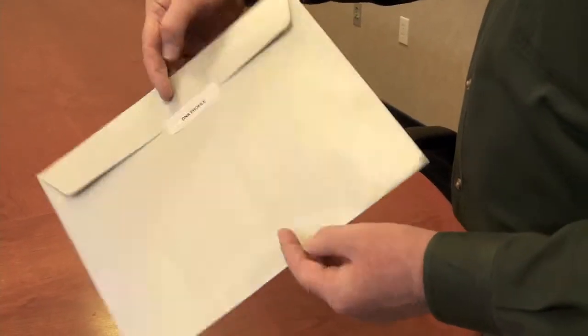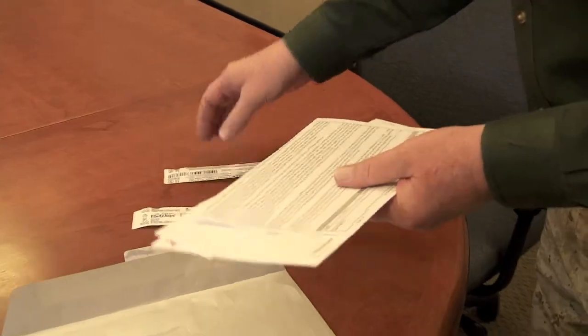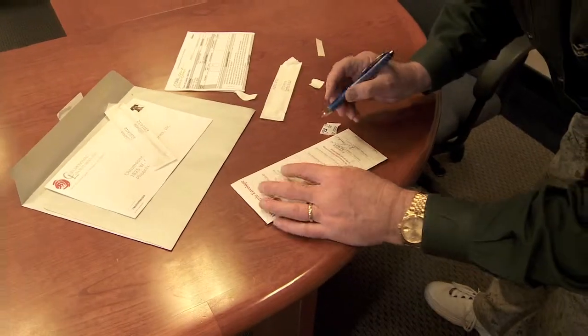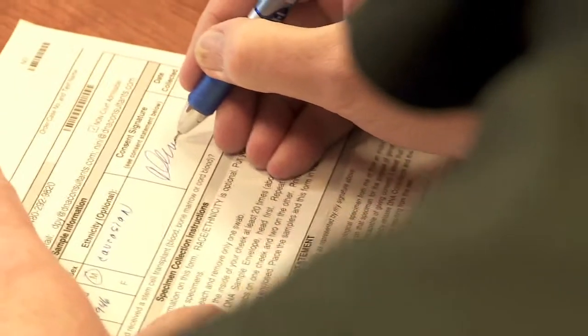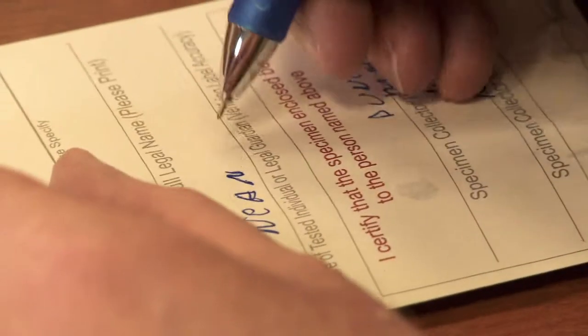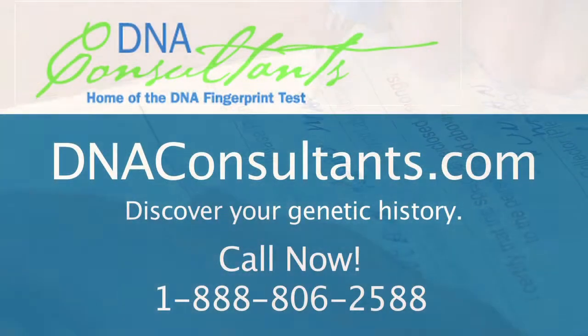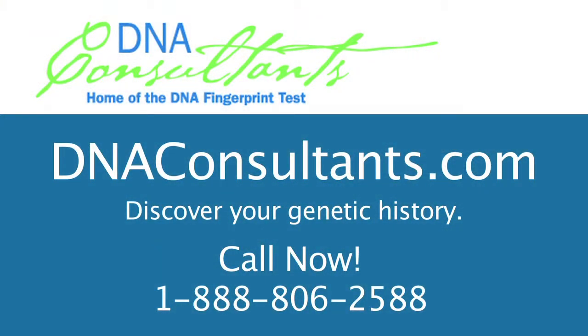It broke through barriers that I couldn't break through. Collecting your DNA is quick, simple, and painless. Once you order, we send your kit by priority mail. Rub each Q-tip-like swab inside your mouth for 30 seconds and mail everything back to our lab in the envelope provided. You get your complete personal report in about four weeks. Order your DNA Fingerprint Plus from our online store or call an operator right now at 1-888-806-2588. You'll be glad you did.